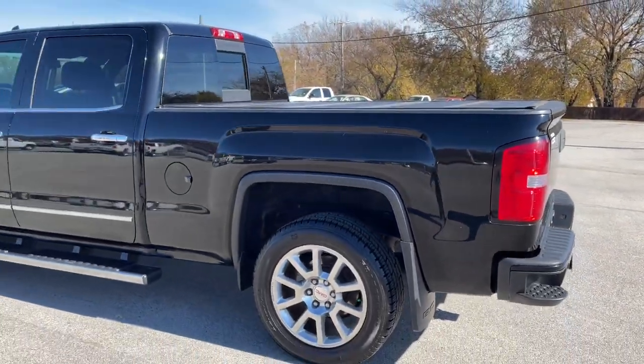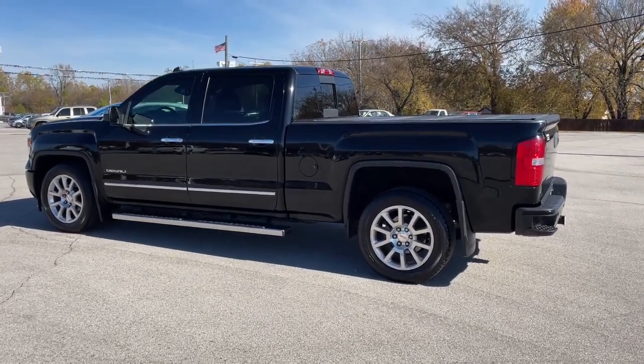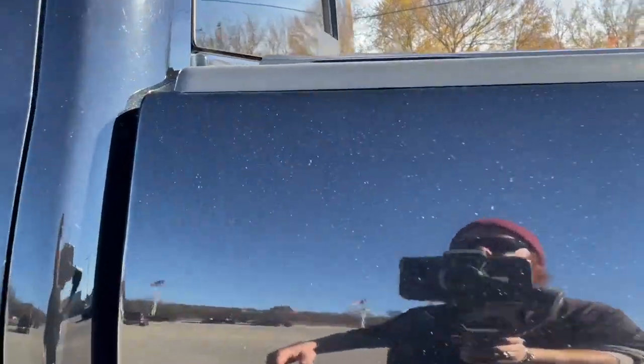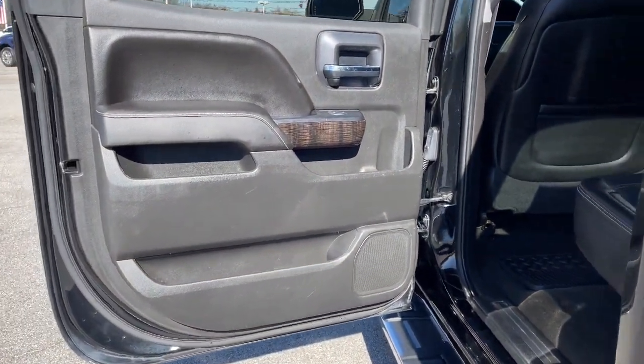These are just some of the great options this vehicle comes with: keyless entry, navigation system, bed liner, satellite radio, heated mirrors, fog lamps, premium sound system, backup camera, cooled front seats, and remote engine start.